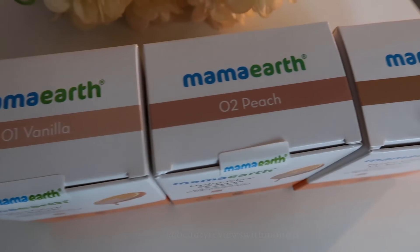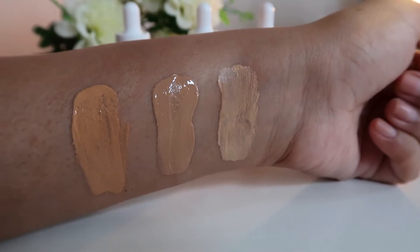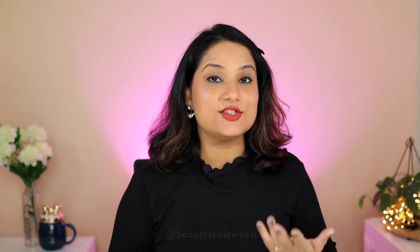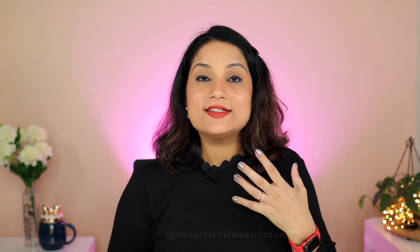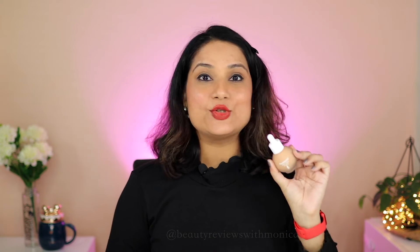It comes in three shades — 01 Vanilla, 02 Peach, and 03 Honey. My shade is 03 Honey which I've applied today, and in the demo I've shown you how it works on my skin. It feels very lightweight and it's really good to use on a daily basis — definitely a must-try product from Mamaearth.